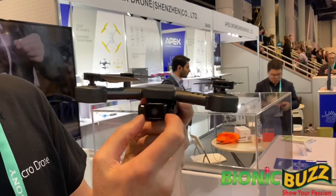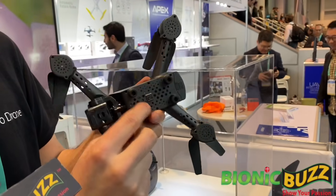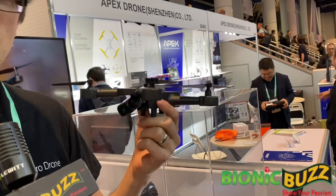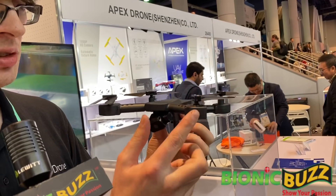In this drone there's a two-axis gimbal to keep the camera smooth. It's got optical flow for visual positioning and an altitude hold using a pressure sensor. So it'll hover on its own, shoot smooth video, and it has live streaming to your smartphone.